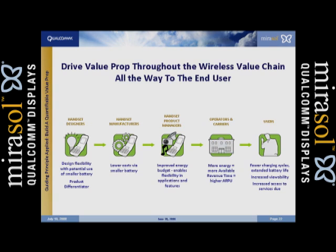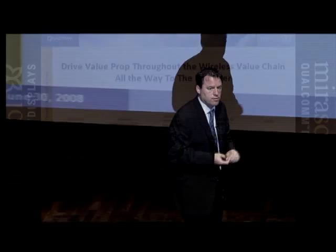And then the users themselves — you can meet and probably exceed their expectations. In some developing countries, they don't have to carry an extra battery or get a chance to charge multiple times per day. In India, for example, sometimes they only charge every two or three days and carry an extra battery just in case. With Mirasol, we can save them around 40 dollars.